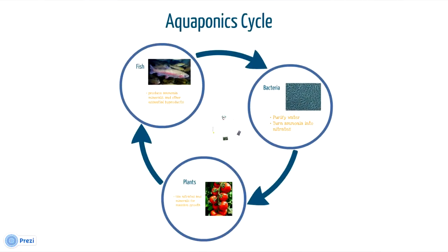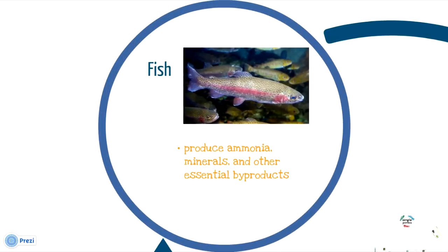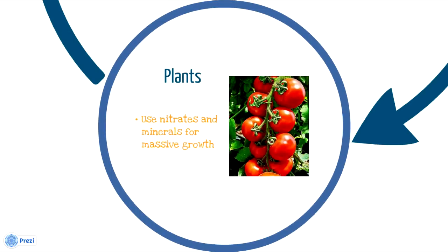This leads us to the aquaponics cycle. This diagram shows us three basic elements: fish, bacteria, and plants. The fish produce ammonia, minerals, and other important byproducts. The bacteria purify water and turn this ammonia into nitrates. And the plants take these nitrates and grow more tomatoes, because I love tomatoes.